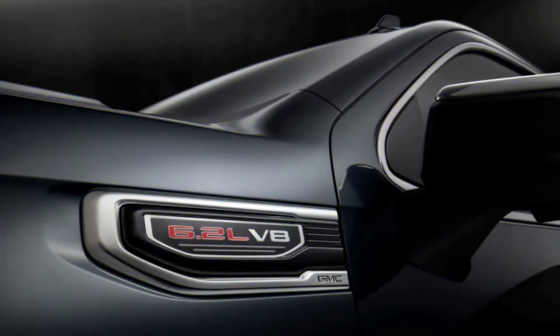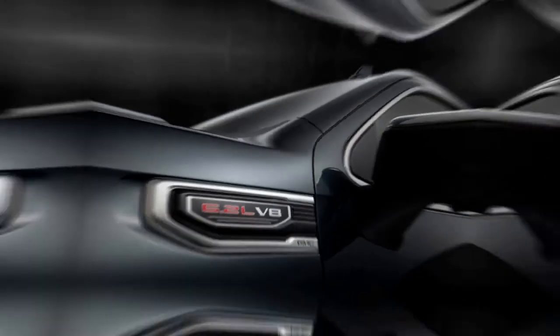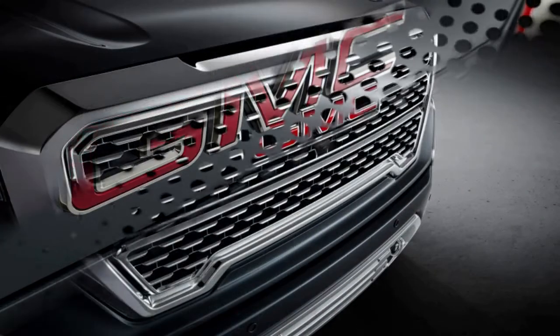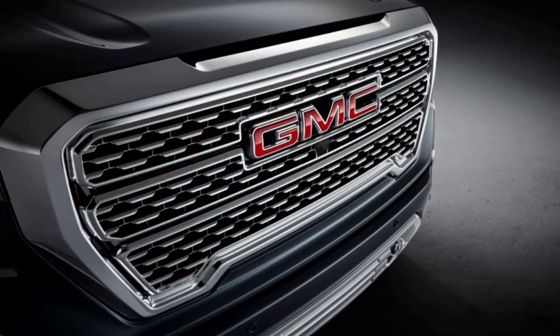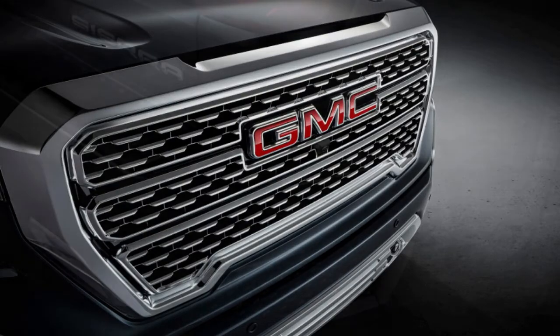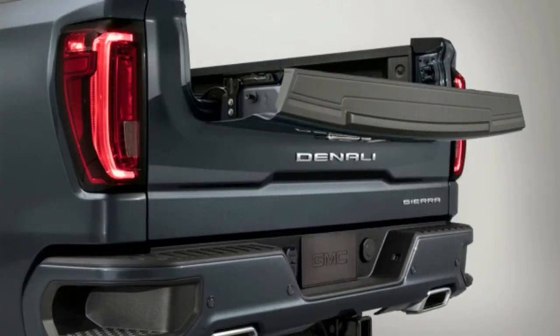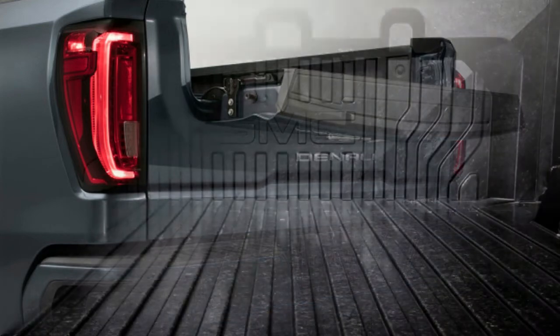It can be used to extend the bed, drop to allow easier access, provide a kind of workbench, or be used as a step to help get into the bed. There's even a handle. The step itself can support up to 375 pounds, 75 pounds more than Ford's comparable tailgate step. This tailgate is truly unique to the Sierra and is standard on SLT and Denali models.